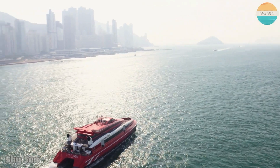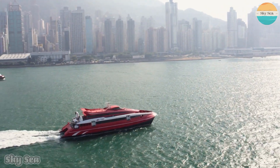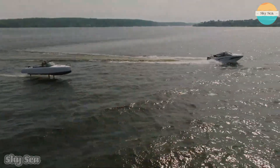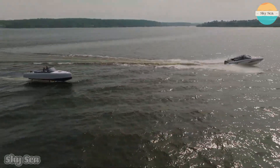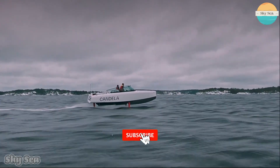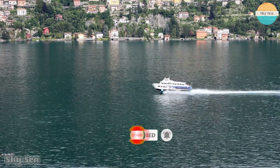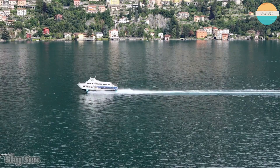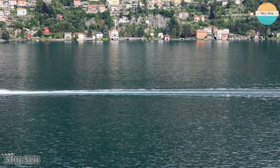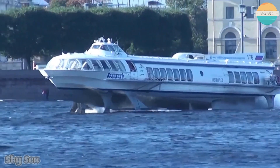In this video, we are going to talk about the most amazing hydrofoil ships in the world and how they work. Have you ever dreamed of flying over the water like a bird? There are some ships that can actually do that. They are called hydrofoil ships, and they are incredible vessels that can lift themselves out of the water and glide on the surface at high speeds, reducing drag and fuel consumption. Let's find out.